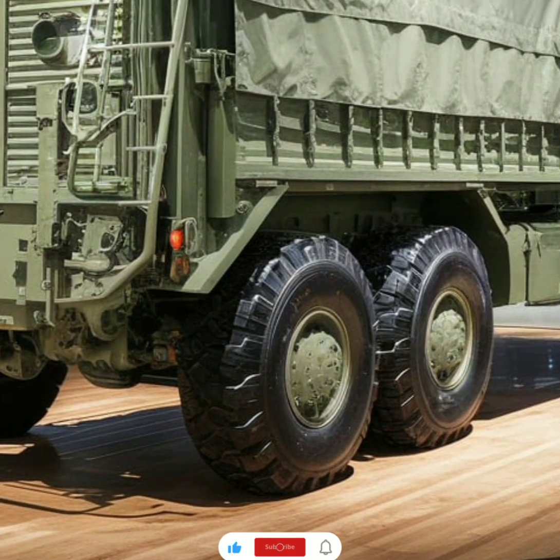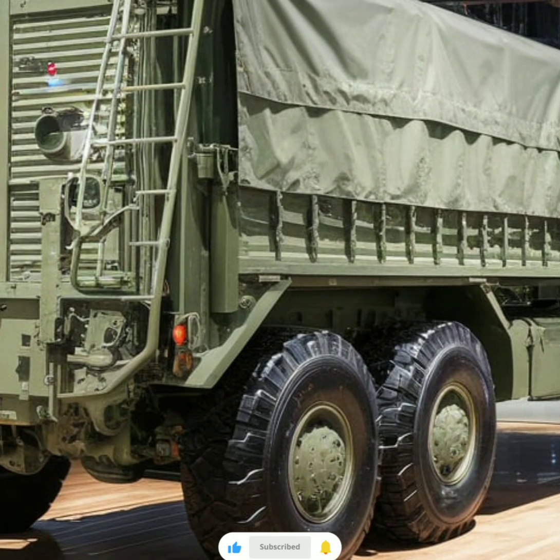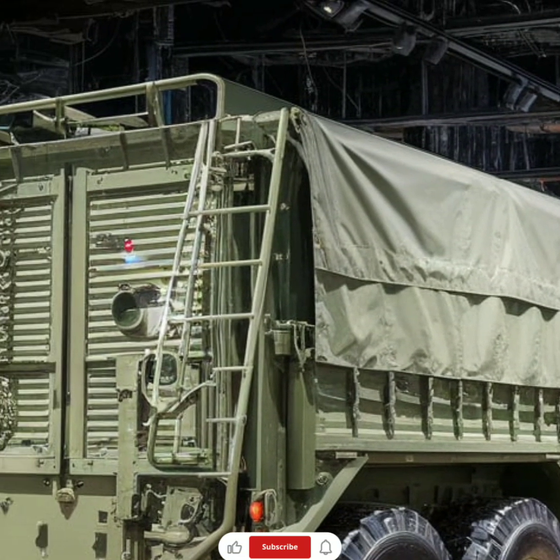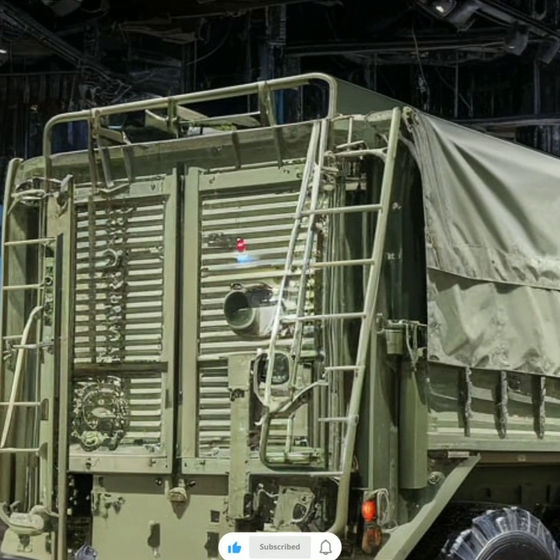Its adaptability is another significant advantage, as it can be configured for a variety of roles, including troop transport, field artillery support, or command center functions, depending on the mission's needs.